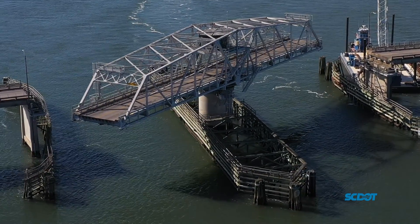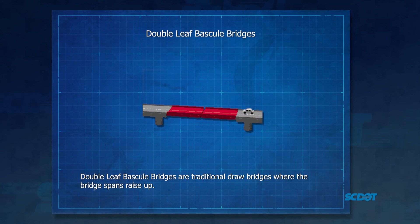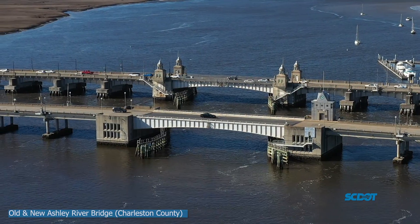The three remaining movable bridges in this state are all double-leafed bascule bridges, which are traditional drawbridges where the bridge spans raise up. They are the Wappoo Cut Bridge and both the old and new Ashley River Bridges, all in Charleston County.